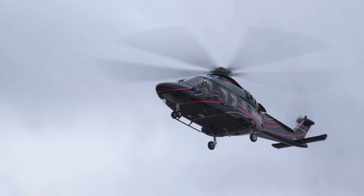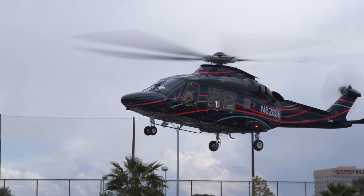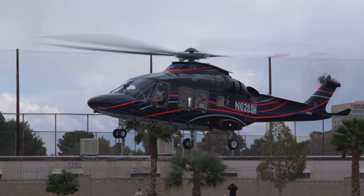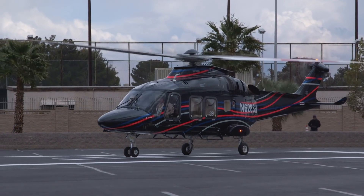Leonardo has delivered 50 of its AW169 helicopters so far, with more than 170 on order, and approximately 40% of the medium twins ordered have been sold with VIP interiors.